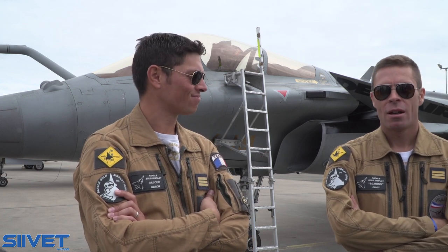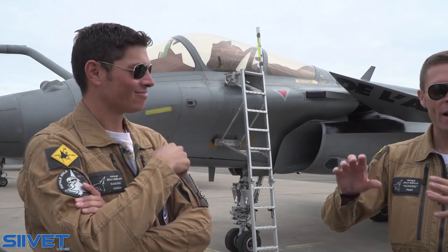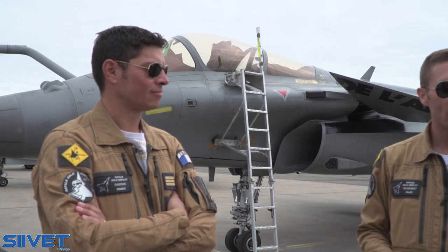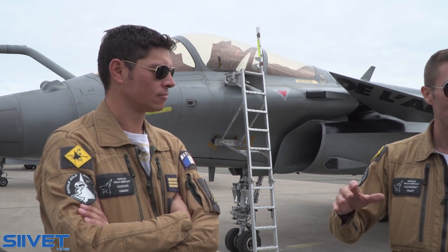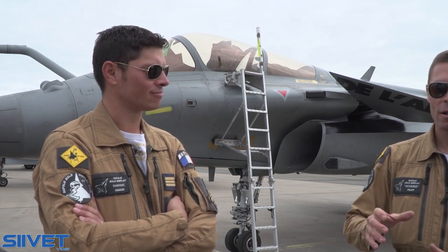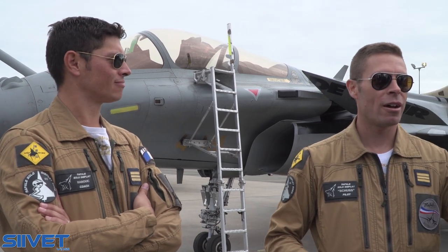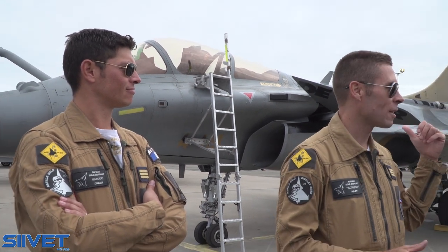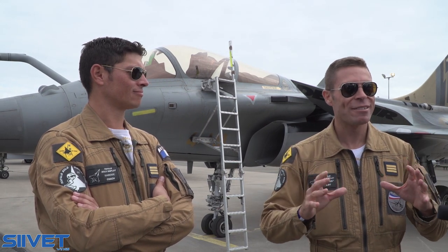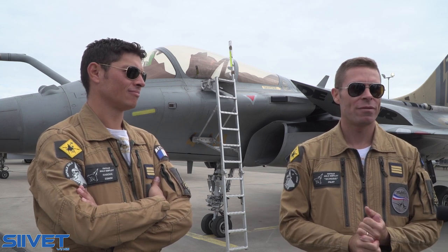How do you train physically? With a specialist physical coach who creates training programs for me on a three-day cycle to train specific goals. For a young display pilot, it's physical training first and then technical training with the actual flights.